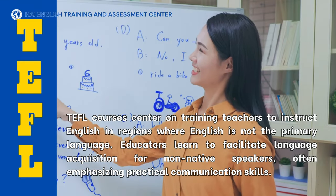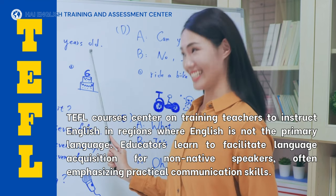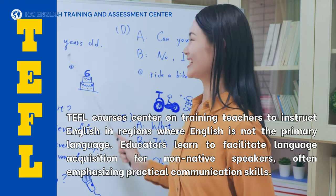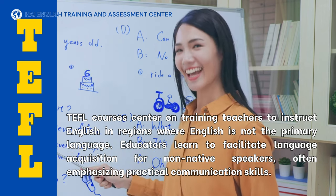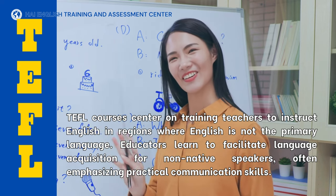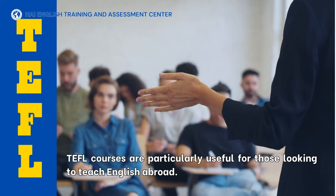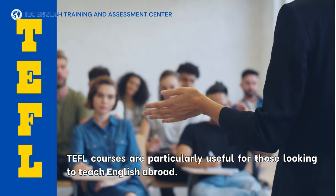TEFL courses center on training teachers to instruct English in regions where English is not the primary language. Educators learn to facilitate language acquisition for non-native speakers, often emphasizing practical communication skills. TEFL courses are particularly useful for those looking to teach English abroad.